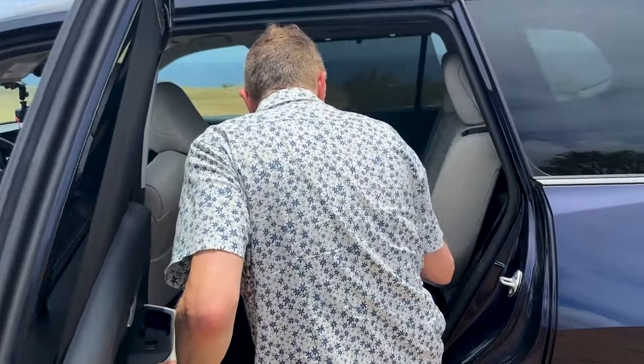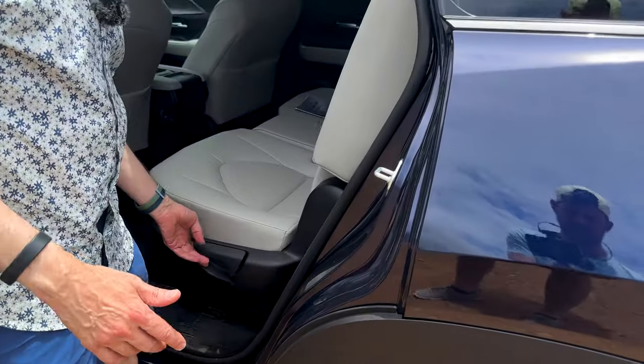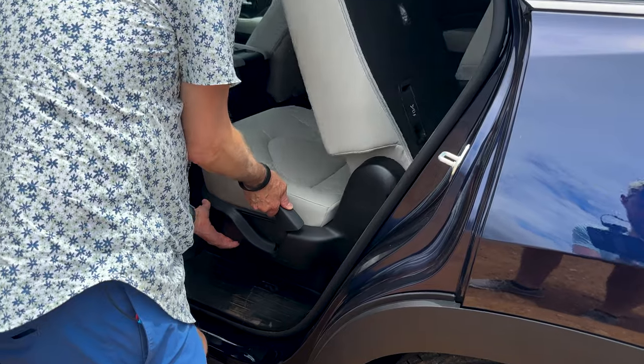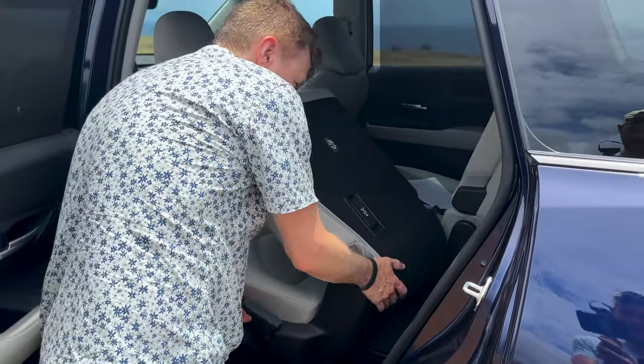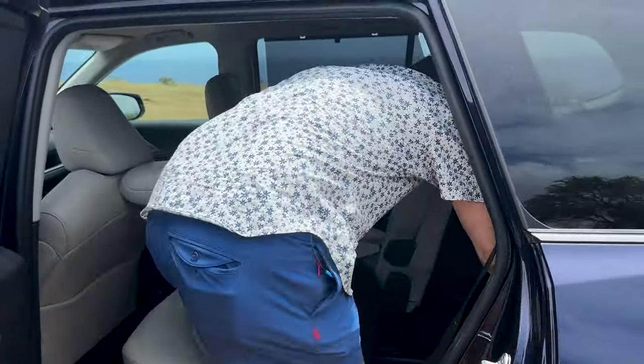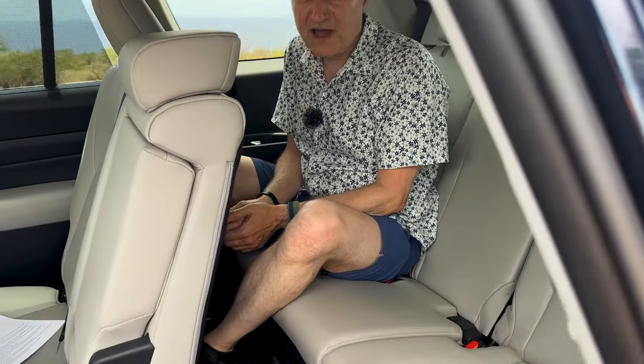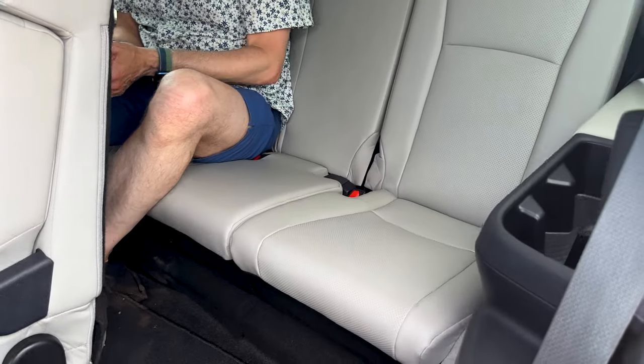In terms of getting in the back, it's a little different, but you just pull this over. In the back, this is not the penalty box that some other rear seats are — like what you get in the regular Highlander, which has a very small back seat basically only good for little kids. This is pretty easy to get into, and you can fold this down too.